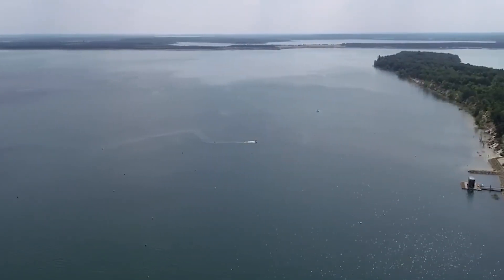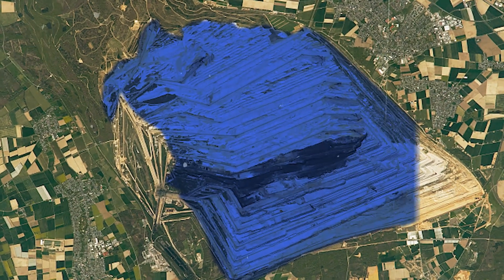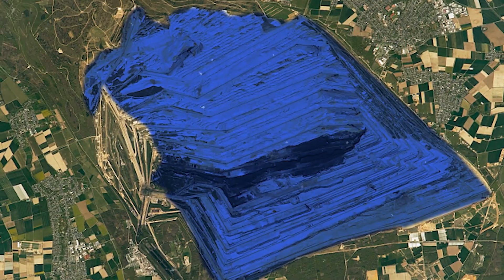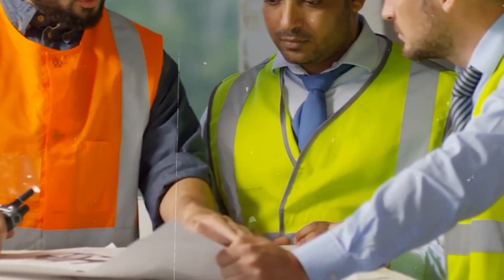Sometimes lakes even form naturally after mining stops. The pits sit below groundwater level, so they fill up on their own through rain and seepage. But when it happens naturally, water is often too acidic for life. That's why engineers accelerate and manage the process to make it safe and usable.